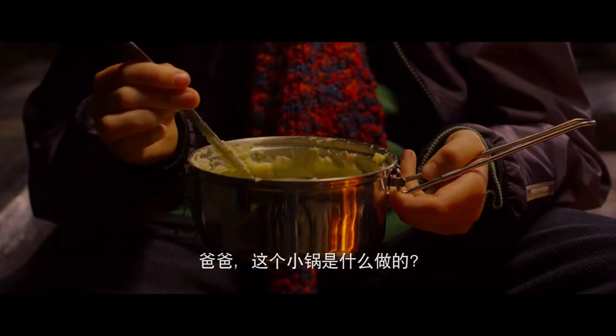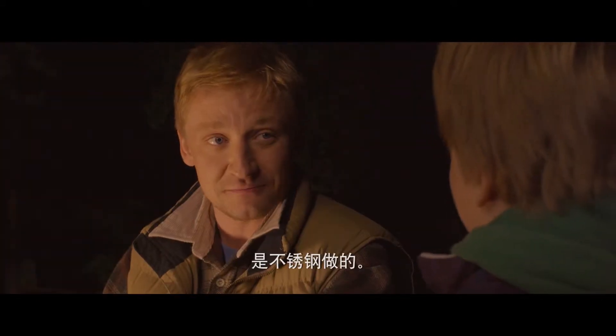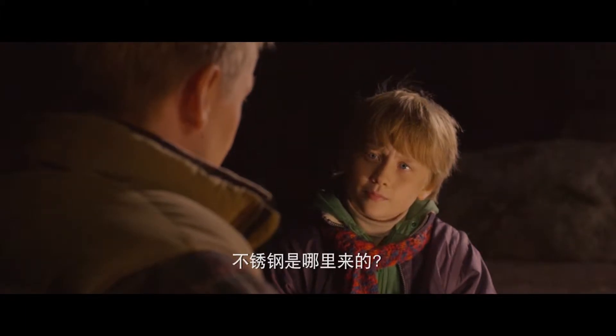Mm-hmm? What's this dish made of? It's stainless steel. Where does it come from? From Tornio, son.